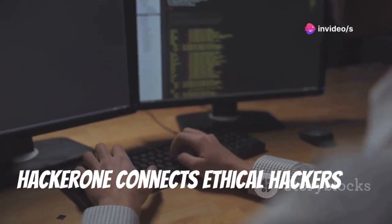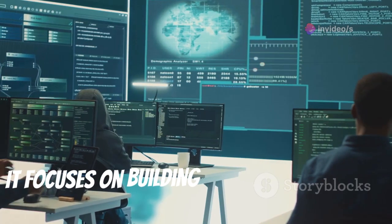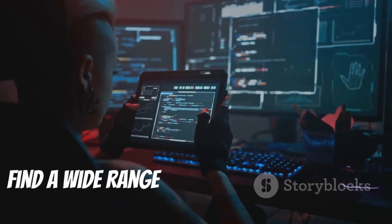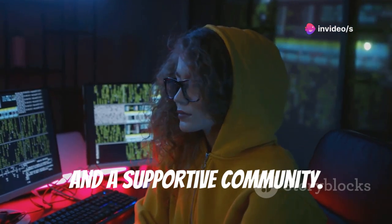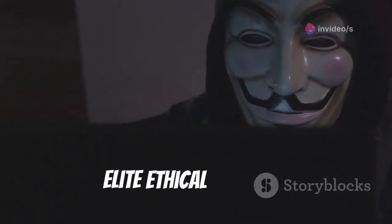HackerOne connects ethical hackers with organizations to improve security. It focuses on building a strong community and fostering collaboration. Find a wide range of bug bounty programs across various industries. Access resources, training, and a supportive community. Visit www.hackerone.com and join the elite ethical hackers.